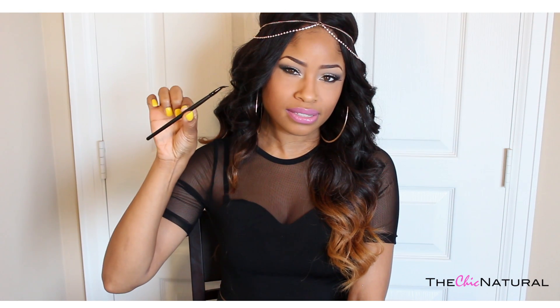So my next favorite is this angled eyeliner brush from e.l.f., and it looks like this. I picked this up because I really like wearing cream eyeliner over liquid, but I hadn't been wearing it that much because I hadn't found a brush that applied it the way that I wanted. But I saw this in Target and I was like, okay I'll give it a try.